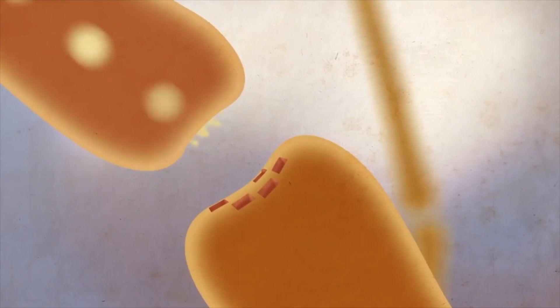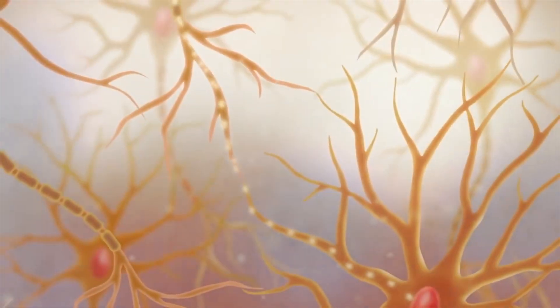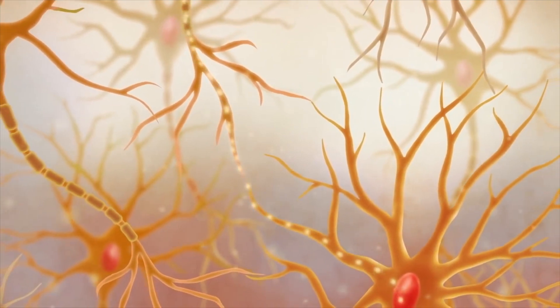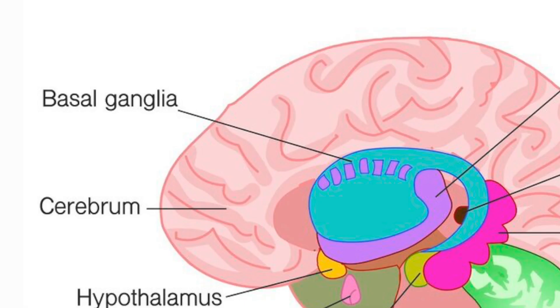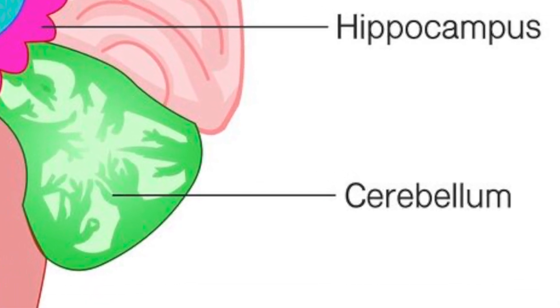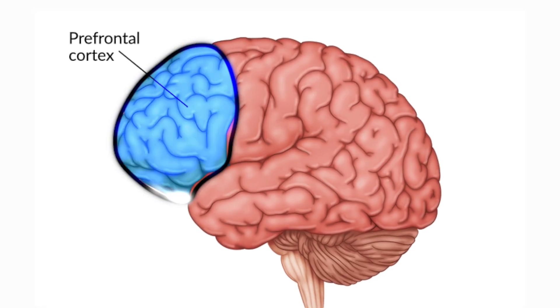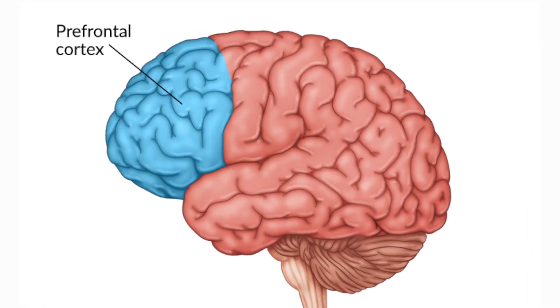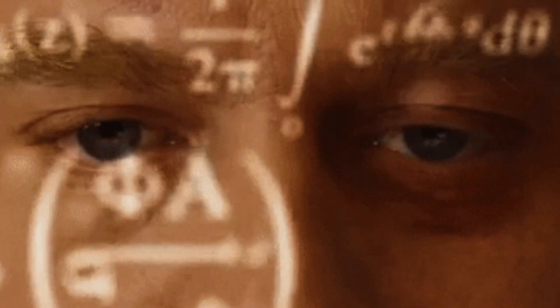The brain releases higher concentrations of certain neurotransmitters in high-emotion scenarios, and the presence of these neurotransmitters can strengthen memory circuits in the hippocampus. Other regions involved in memory include the basal ganglia and cerebellum, which handle motor memory needed to, for instance, play a piano piece, and the prefrontal cortex, which helps with working memory — involved when you need to hold information in your head long enough to manipulate it, for instance when solving a math problem.